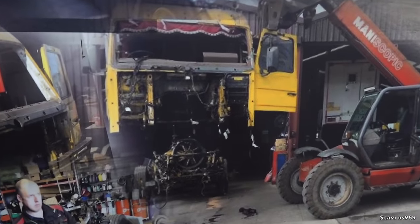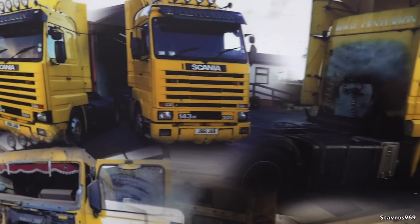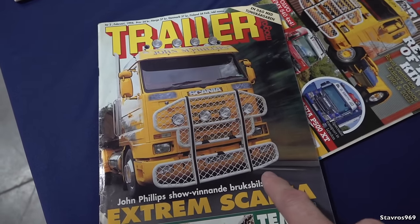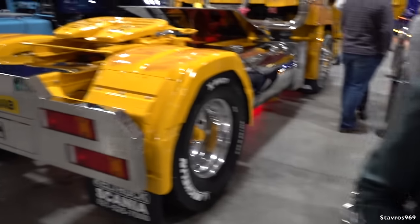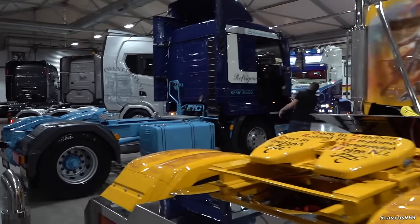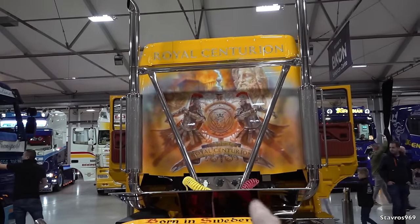Look at this - the whole cab off and the engine and all. This is how the truck looked when the present owner took delivery of it. Just class to be able to see all those photos of the work. It has featured in a magazine - from 1994, so the truck is from 1991. Fantastic. Let's have a look at the back there as well - the finish on the rear lamps. Well done on that - the Royal Centurion definitely should get some sort of a prize for this truck.